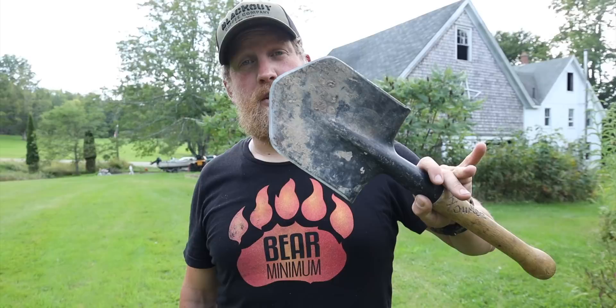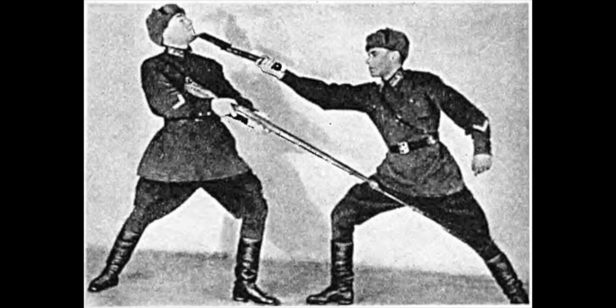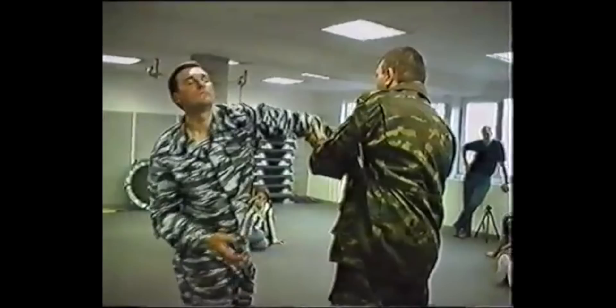And my trusted Cold Steel Special Forces Spetsnaz Shovel — the 100-year-old shovel design. This shovel specifically isn't 100 years old; this is the Cold Steel version, but it's exactly like the original, the MPL-50, invented in 1869 by a Danish officer named Mads. It became most known for being used by the Russian Special Forces Spetsnaz teams, not so much as an entrenching tool, but as a fighting tool.